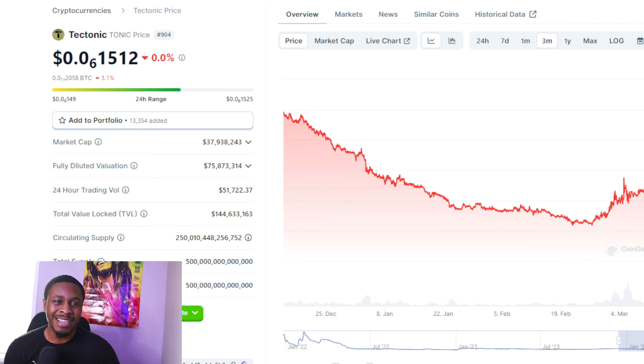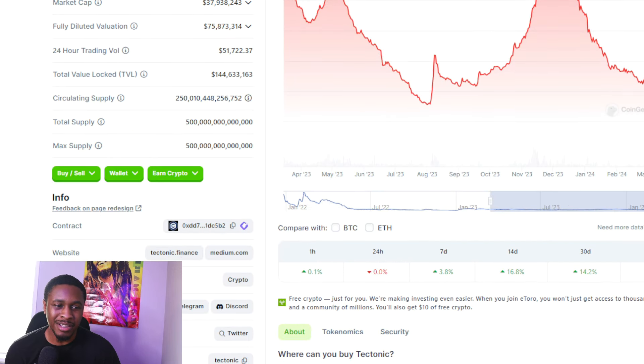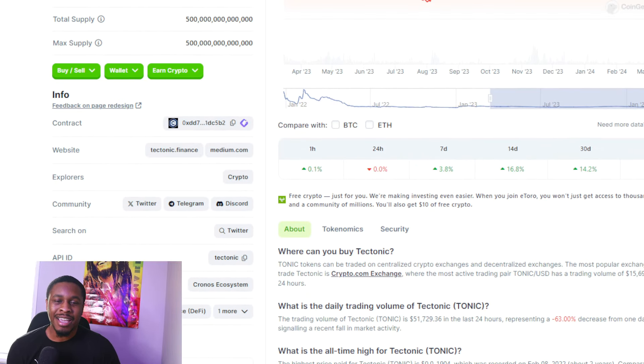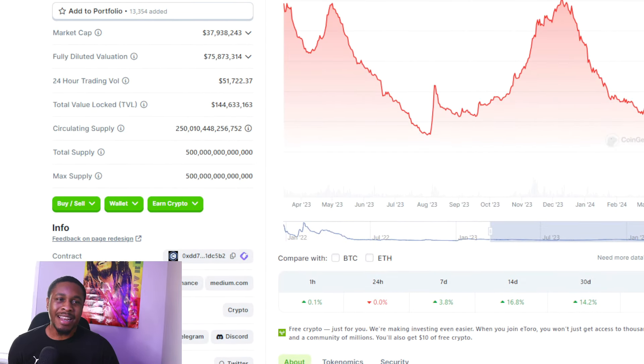If we go to the past year, we can see TONIC is down 22 percent. Comparing it to other projects, it hasn't been moving enough — we're seeing projects go up 100 percent or more, but TONIC is down 22. Now in the past 30 days we're up 14 percent, and in the past two weeks we're up 16 percent, so there are some bullish signs in the short term.